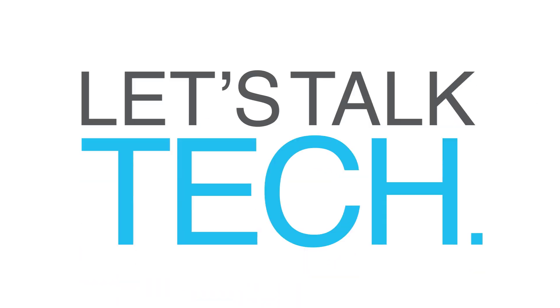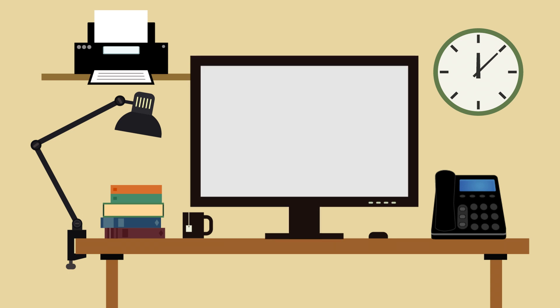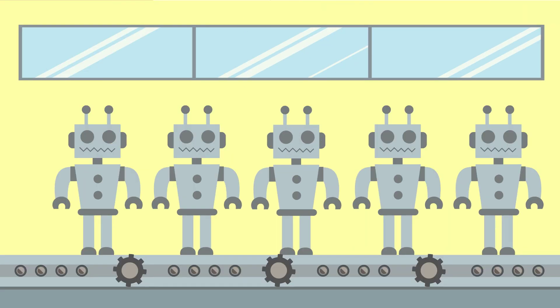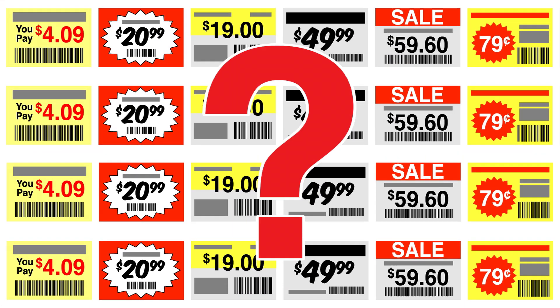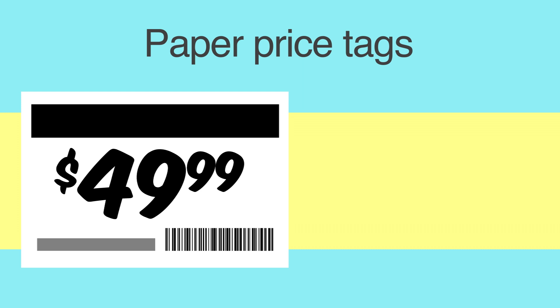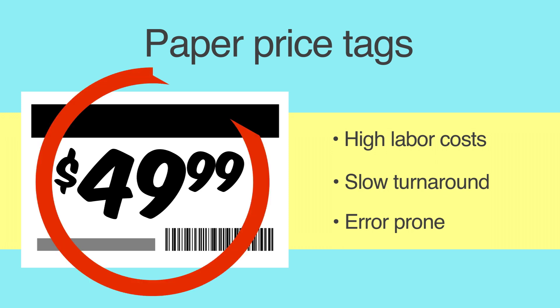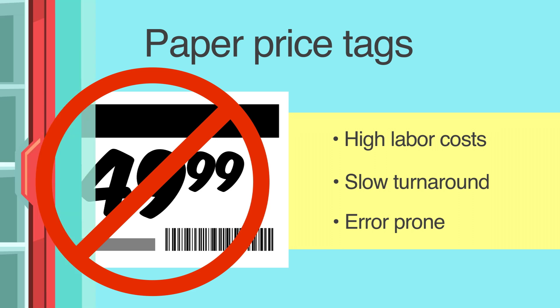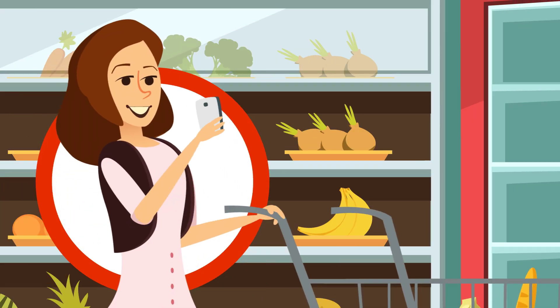Let's talk tech. You've invested a lot in the future — you've upgraded, gone online, and automated. So why is your pricing so outdated? Any way you cut it, paper price tags are a problem. They have high labor costs and a slow turnaround time. They are prone to costly errors when they don't match the price of the item, and they have no interactivity with the most tech-savvy person in your store: your customer.